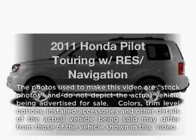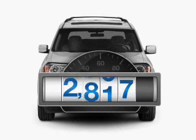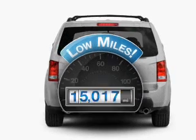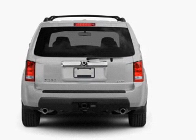Presenting the 2011 Honda Pilot. This is the set of wheels you've been looking for. A low odometer reading makes this vehicle a great value at this price, with a solid 6-cylinder engine connected to a smooth-shifting 5-speed automatic transmission.